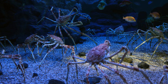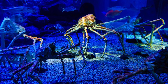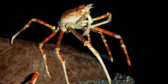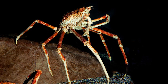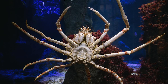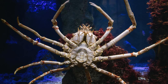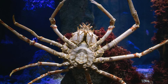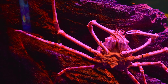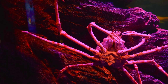Overall, the Japanese spider crab is a remarkable and intriguing creature that captivates the imagination with its immense size and unique appearance. As one of the largest arthropods in the world, it represents the diversity and wonder of marine life found in the coastal waters of Japan. However, its conservation status highlights the importance of safeguarding their habitats and implementing sustainable practices to ensure their continued existence for future generations to appreciate and admire. Saving animals and protecting their habitats is crucial for the well-being of our planet.